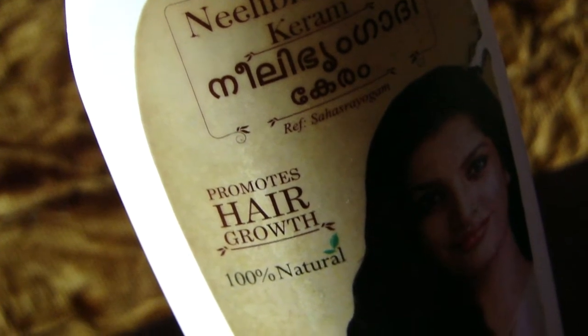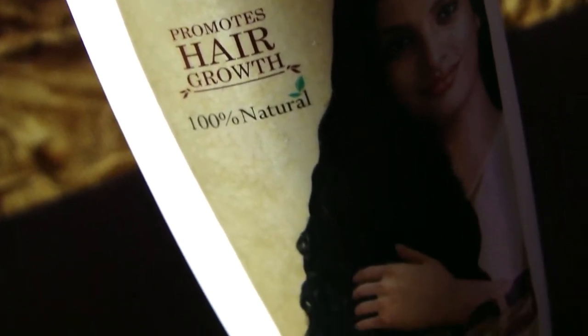The main ingredients of the product include Amari, Cayunni, and coconut oil, which are some of the proven natural ingredients for promoting hair growth.